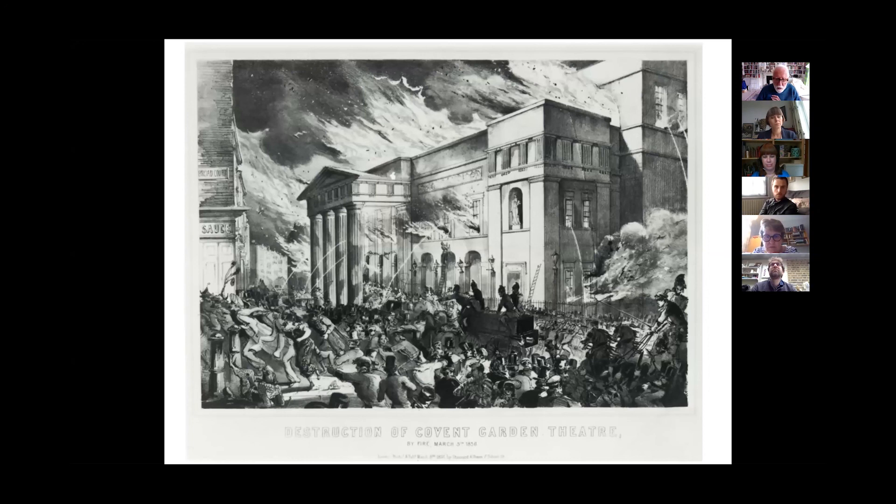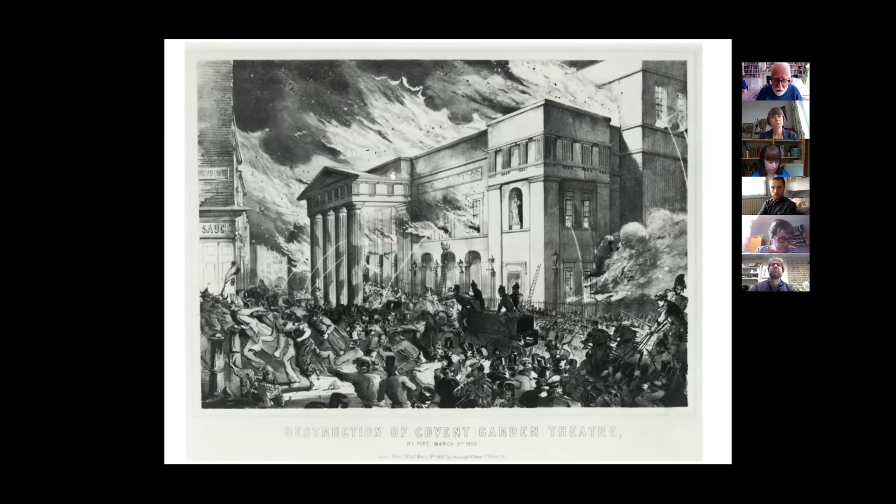Gye's diaries record his horror — he writes that 'Covent Garden theater is on fire and the house cannot be saved. I was horror-struck.' He lost everything: the building, sets, costumes, all his opera scores, and some Hogarths. He rushed back to London the next day, absolutely appalled at the horrendous fire. One of the first people to come to the site to offer condolences was Queen Victoria herself — she was devastated.